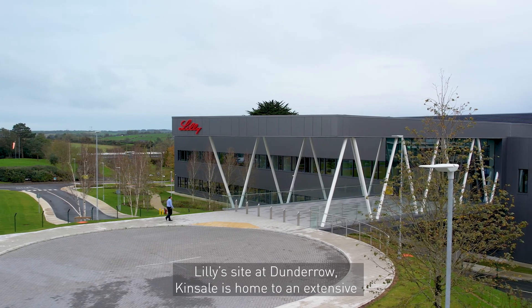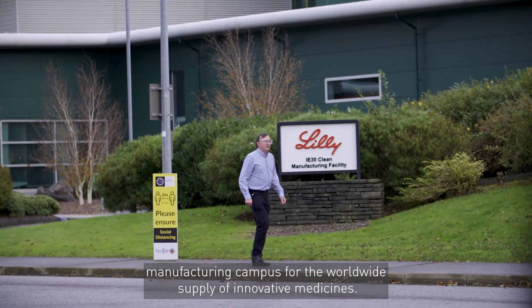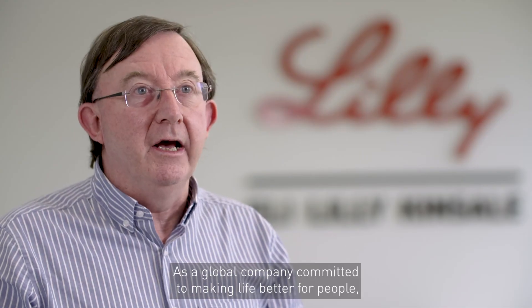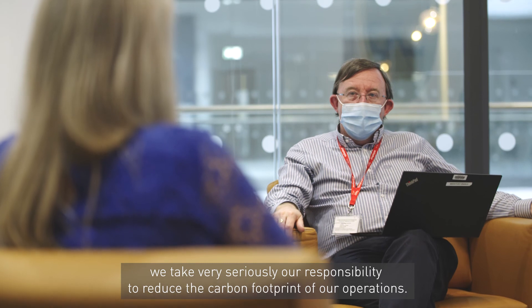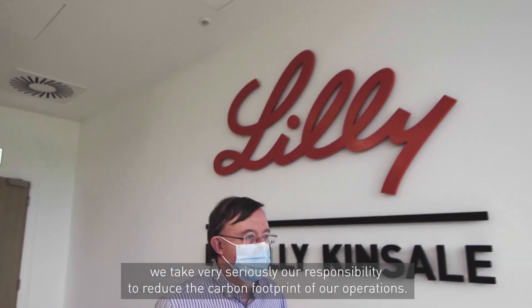Lily's site at Dundera-Kinsale is home to an extensive manufacturing campus for the worldwide supply of innovative medicines. As a global company committed to making life better for people, we take very seriously our responsibility to reduce the carbon footprint of our operations.